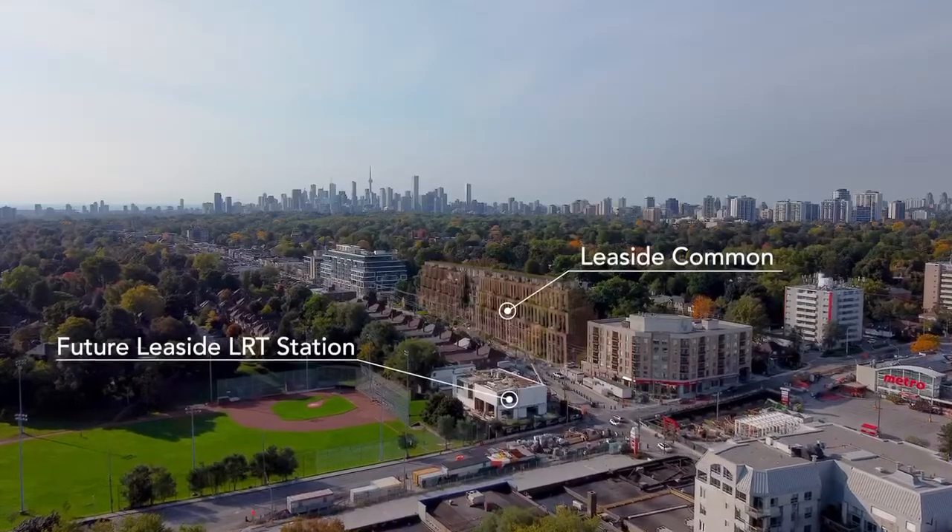It's the first condo development planned within a hundred steps of the future LRT station. Let's see what else we find within a hundred steps from here.